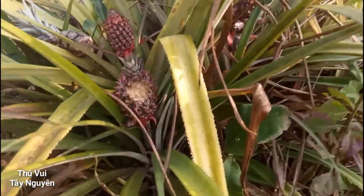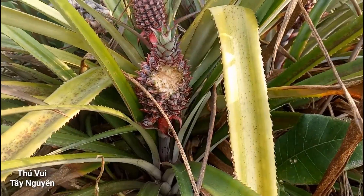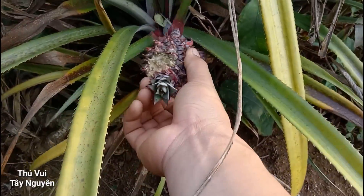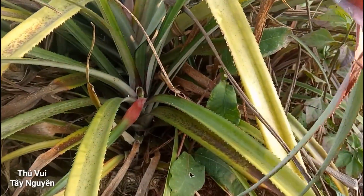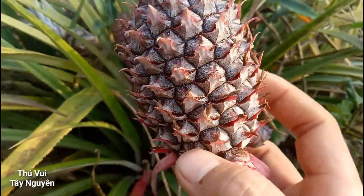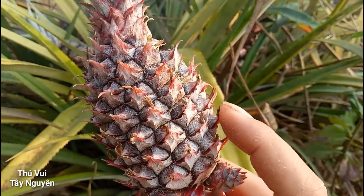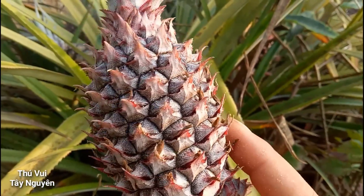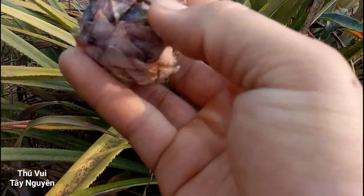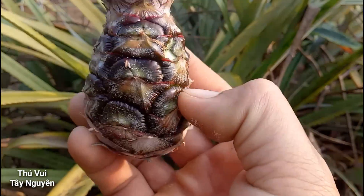Cây dứa đấy các bạn, bụi dứa đấy. Cái quả này bé xíu mà có con gì ăn vào rồi này. Đây là quả dứa non này các bạn, các bạn có thể nhìn thấy nhá. Quả dứa non ấy nó rất là nhỏ thôi. Nhìn là biết liền đúng không nào. Quả này thì già đây này nhưng mà nhỏ này. Các bạn nhìn cái vỏ của nó ấy, quả nào già với lại quả nào non là nhìn biết ngay nhá.